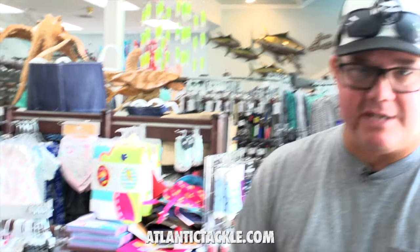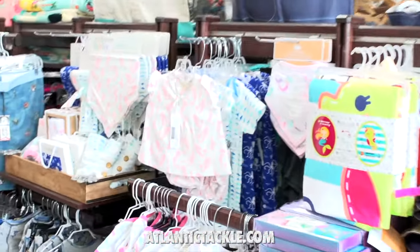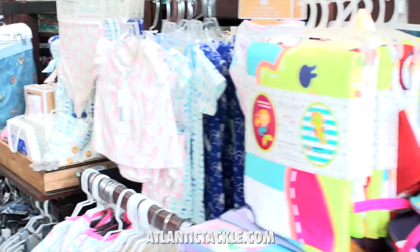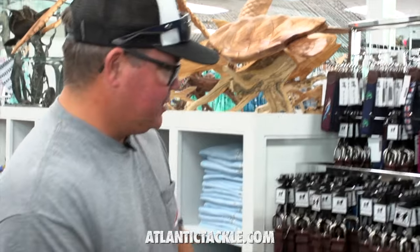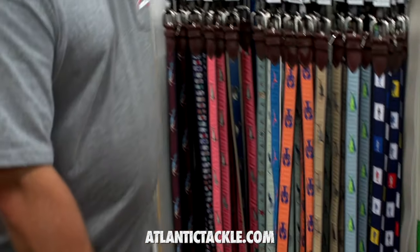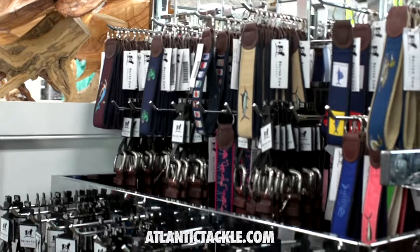As we head upstairs on the north end of the building you're going to find some really awesome stuff. Ladies apparel, dresses, beach dresses and cover-ups and things like that. Also things for the kids — little toddlers and babies, there's something here for those guys as well. And then we move into the branded stuff. Atlantic Tackle has branded sweatshirts, long sleeve t-shirts, tech shirts, short sleeve shirts. They've got belts, dog collars, key chains, you name it. It's all very, very impressive stuff.